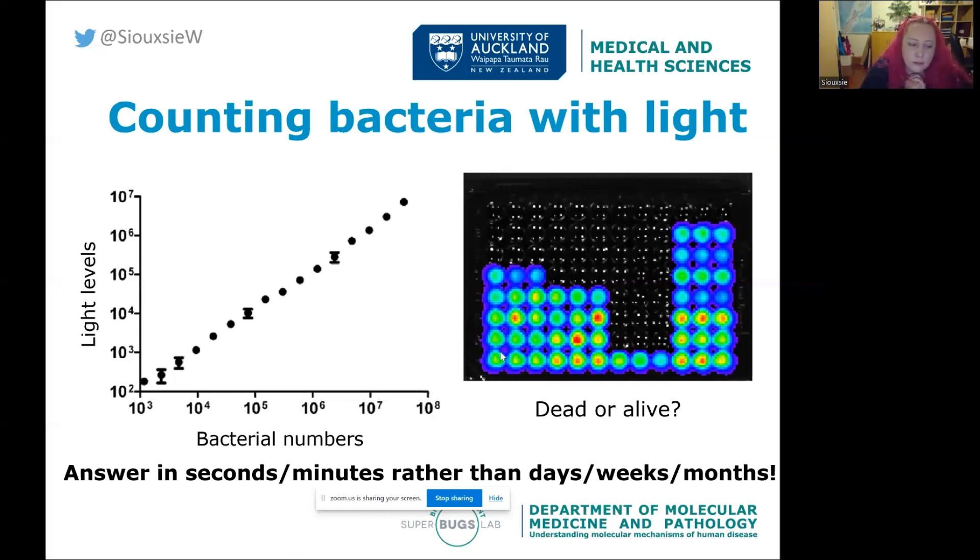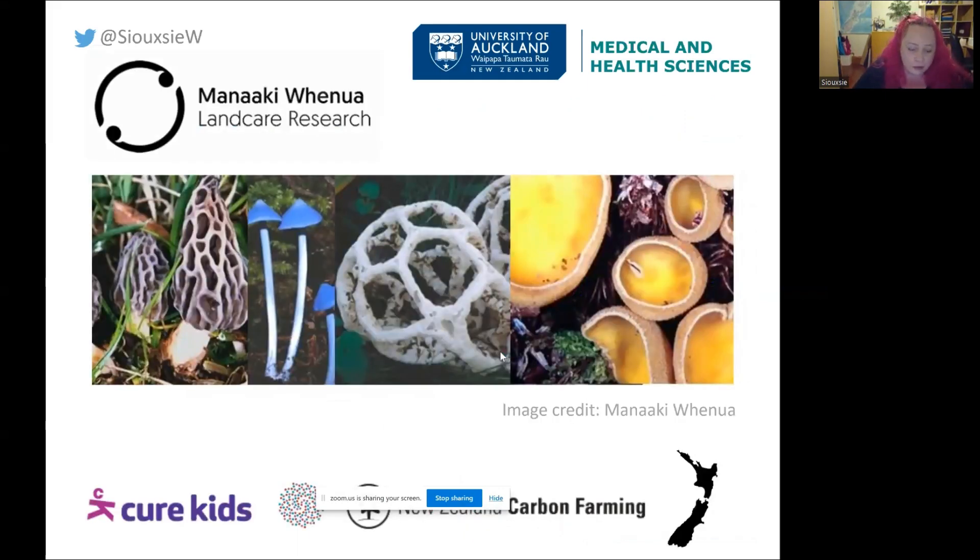The project I want to talk about is how we use these engineered glowing bacteria to look for new antibiotics. We're running out of these amazing medicines as bacteria become resistant to them, and for some bacteria there's almost nothing left. There are big efforts around the world to find new antibiotics, and the place we're looking is a collection of fungi stored right here in Auckland — about 10,000 to 11,000 fungi. It's called the International Collection of Microbes from Plants, held by the Crown Research Institute Manaaki Whenua.